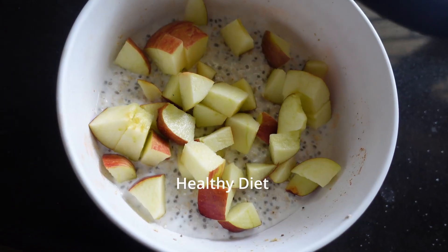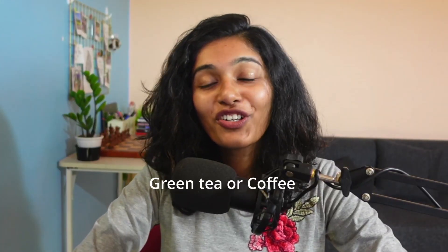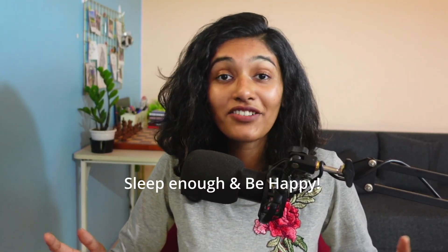I try to eat a healthy diet, avoiding sugars and junk food as much as possible, which helps maintain my gut health. Since 70% of the immune system lies in the gut, good digestive health is key for glowing skin. I also have a cup of green tea or coffee daily, as they're loaded with antioxidants that support skin health. Finally, I sleep enough and try to stay happy and stress-free.